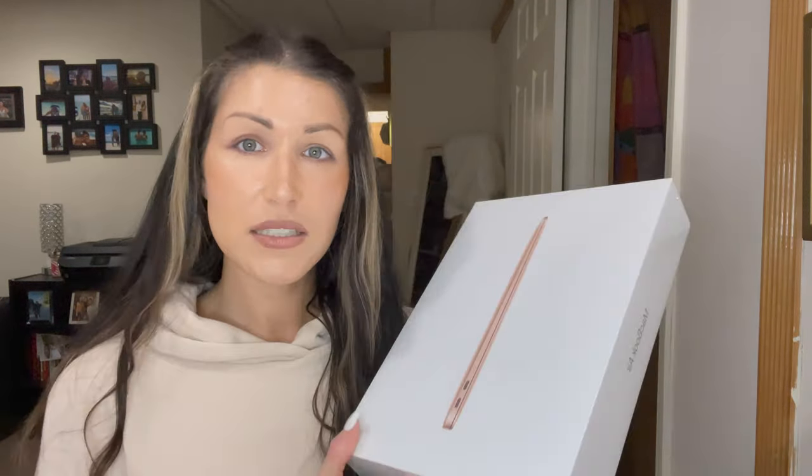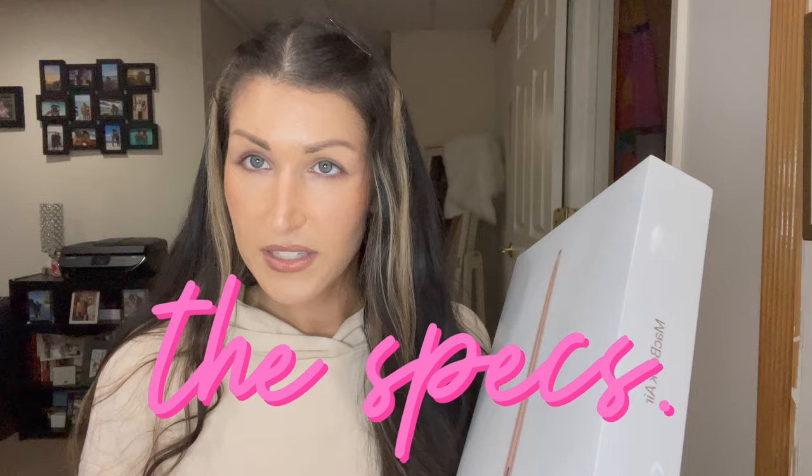But today's video I am going to be unboxing the new — well, new to me — MacBook Air with Apple's new M1 chip. Before we get into the video, let me tell you about the specs of this MacBook that I got versus the one I have, and a quick story time about why I decided to upgrade to the M1 chip.